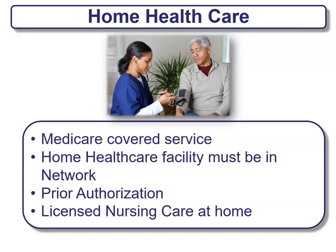Home health care is provided with any Medicare coverage service. The home health care facility must be in network and prior authorization is required. An example of this is licensed nursing care at home. This is something that is offered as a benefit.